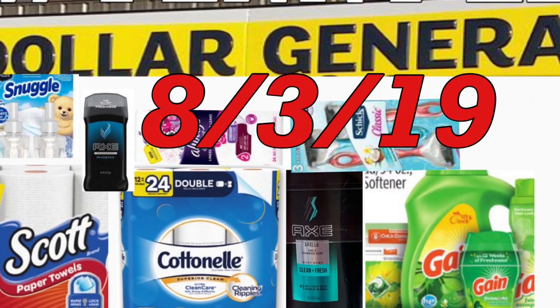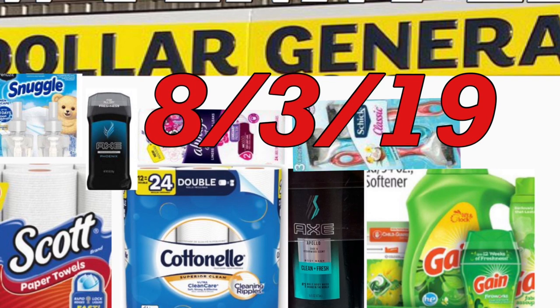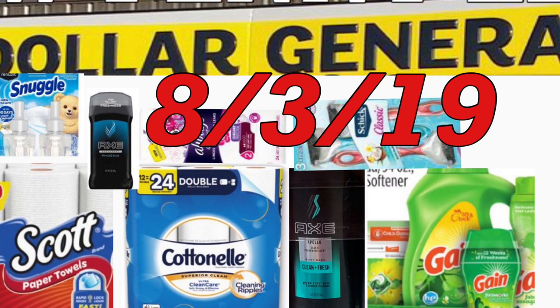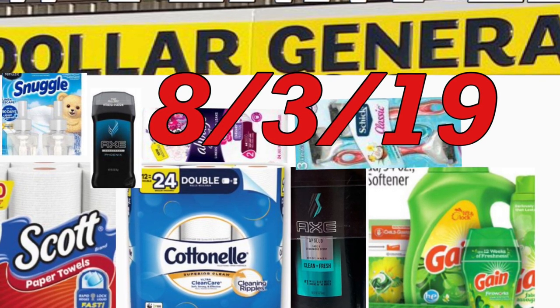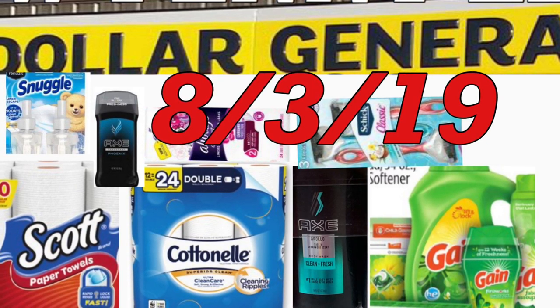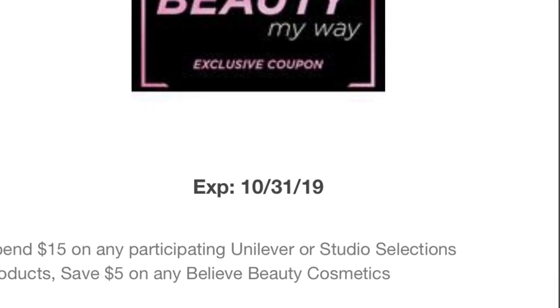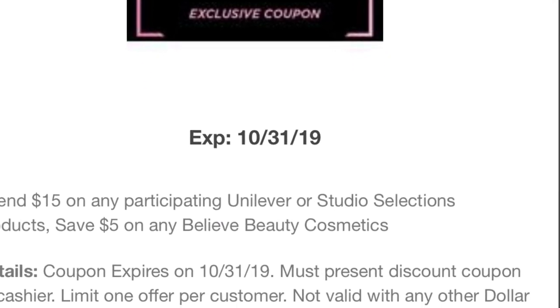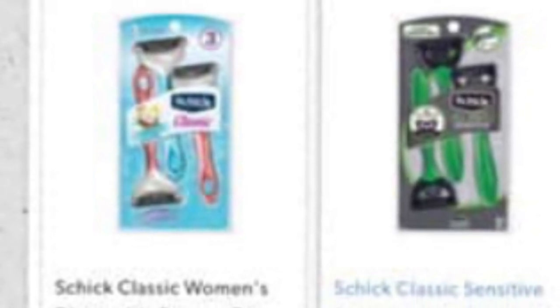Buenas tardes. Bienvenidos nuevamente a mi canal. En este video les quiero compartir algunos escenarios para la tienda de Dollar General, solamente para hoy. Esto va a ser usando su cupón de $5 en la compra de $25 cupón digital disponible en su aplicación, válido solamente para hoy. Para estos productos algunos van a quedar totalmente gratis. Este primer escenario va a ser solamente cupones digitales.